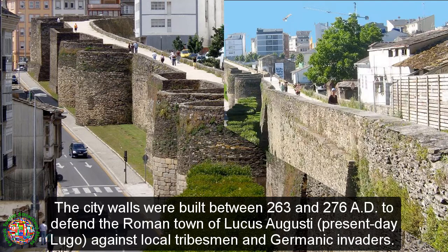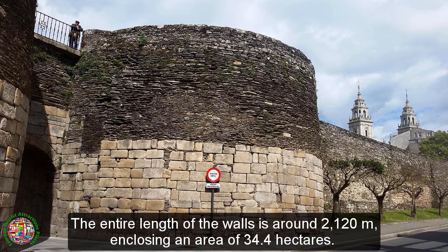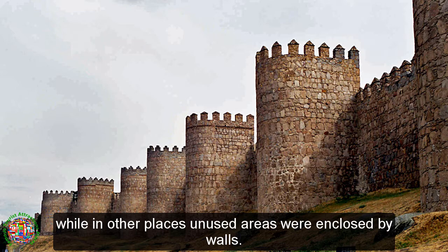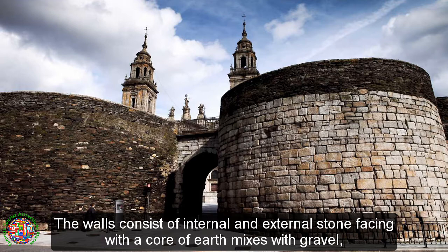The walls formed part of a complex of fortifications which also included a moat and an intervalum, the clearing between the walls and the city. The entire length of the walls is around 2,120 meters, enclosing an area of 34.4 hectares. Not all of the town was enclosed by walls; much of the southeastern part remained unprotected, while in other places unused areas were enclosed by walls. The width of the walls is around 4.2 meters and the height varies between 8 and 12 meters.